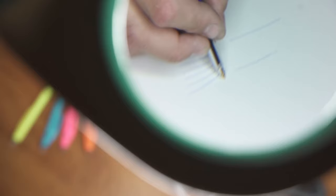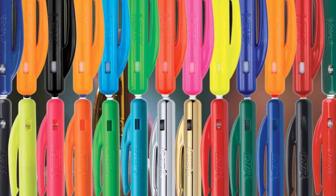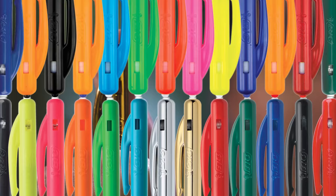My favorite BIC ballpoint is the Revolution Ocean Bound 73% Recycled Plastic Ball Pen. Tell us in the comments which BIC ballpoint pen is your favorite. Thank you for watching — hit like and subscribe to the channel for more fantastic videos.